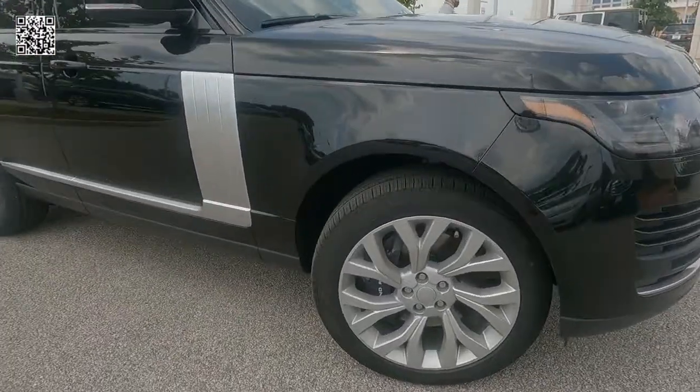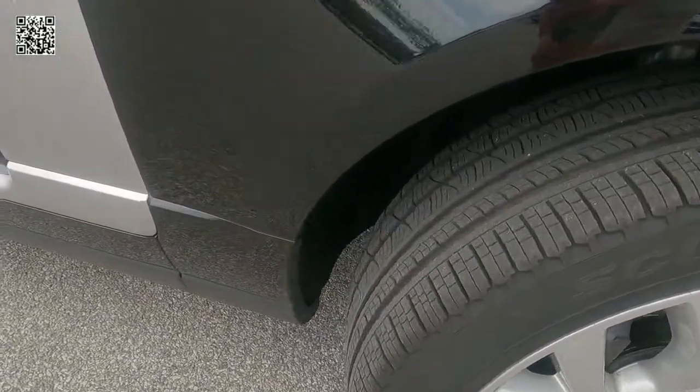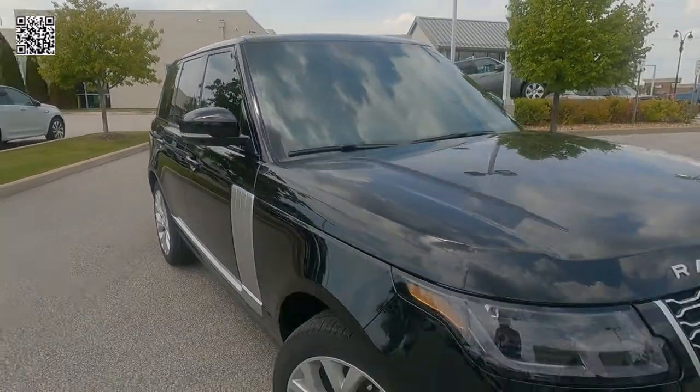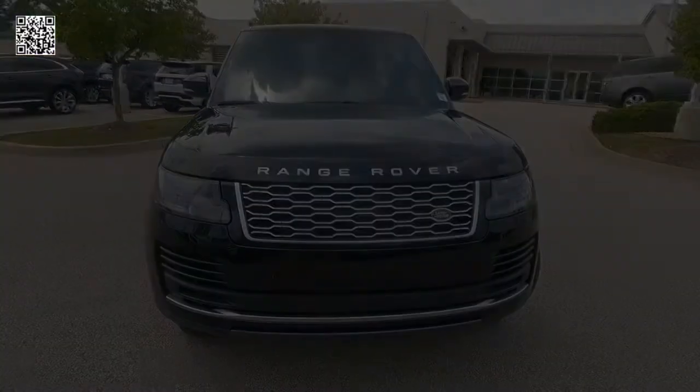Really attractive look as we get another look at the 21-inch wheels and tires. We have auto-dimming, power-heated with memory door mirrors, perimeter approach lights, electronic traction control, dynamic stability control, roll stability control, and trailer stability assist.